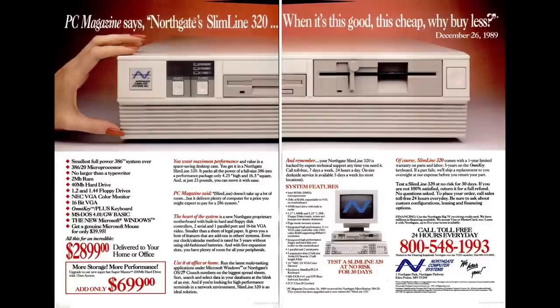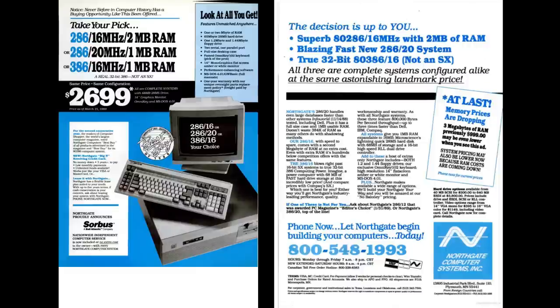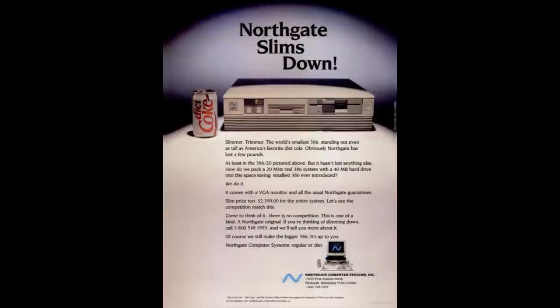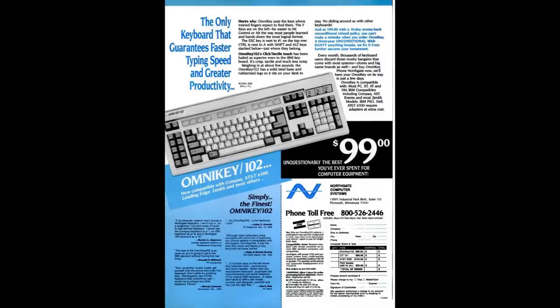Northgate Computers was a mail-order PC manufacturer from 1987. This was a time when a lot of new companies sprang up to get a slice of the PC compatibles action, and Northgate were one of them. They were noted for the high quality of their PCs, but especially of their keyboards — so much so that not only did people buy the keyboards separately for use with other systems, but the manufacture of the keyboards outlived that of their parent PCs. When they figured that making computers wasn't quite as profitable as they had thought, they still kept making and marketing the Omnikey.